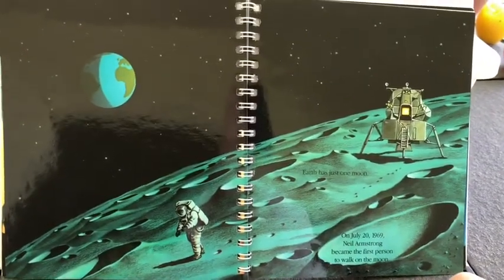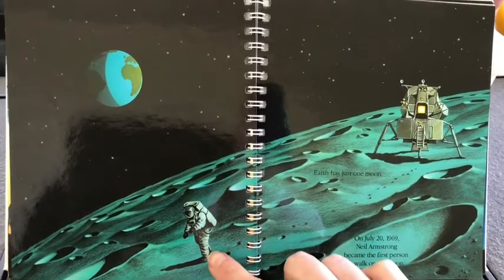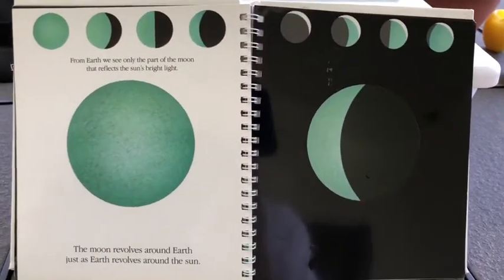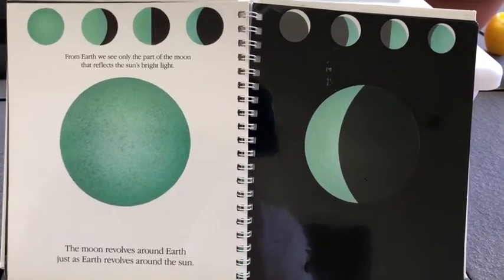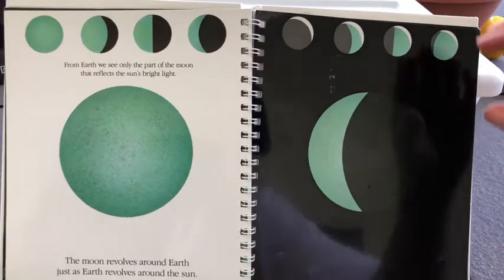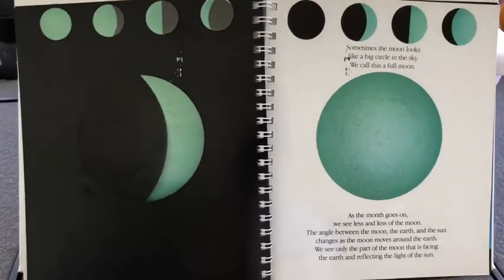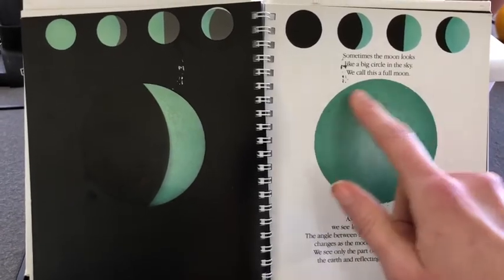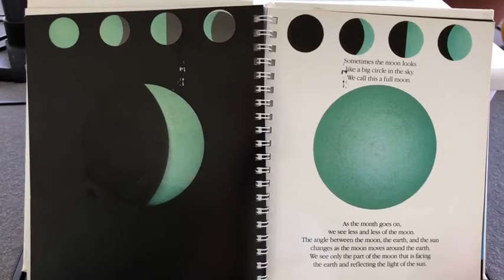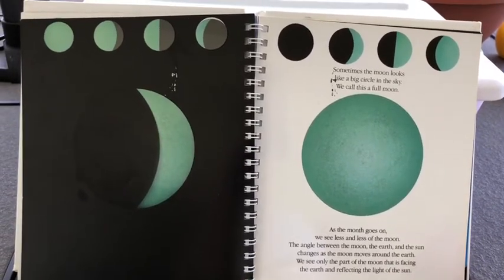Earth has just one moon. On July 20th, 1969, Neil Armstrong became the first person to walk on the moon. From Earth, we see only the part of the moon that reflects the sun's bright light. The moon revolves around Earth just as Earth revolves around the sun. Sometimes the moon looks like a big circle in the sky — we call this a full moon. As the month goes on, we see less and less of the moon. The angle between the moon, the Earth, and the sun changes as the moon moves around the Earth. We see only the part of the moon that is facing the Earth and reflecting the light of the sun.